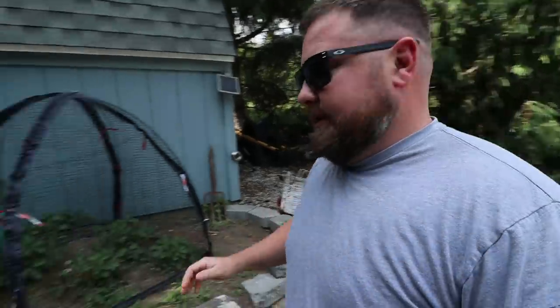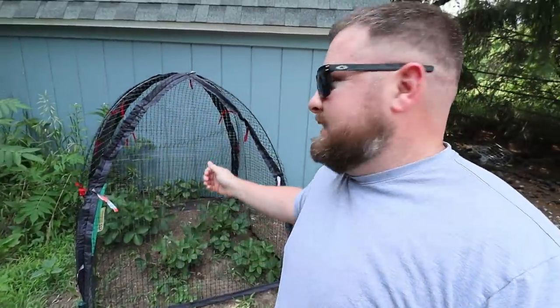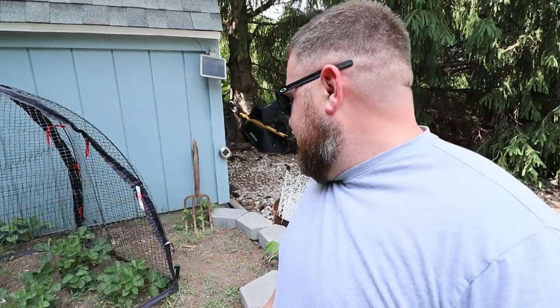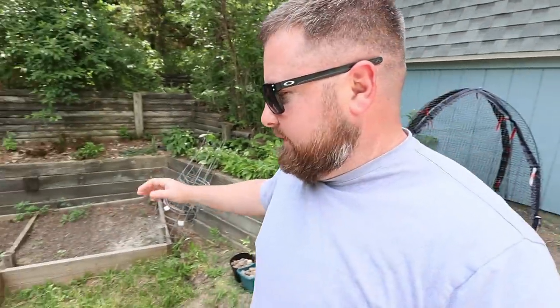I've got some asparagus I need to get planted. I don't know where I'm going to put it because it has to be long term — somewhere I can take care of it and not mess with it so it can root out. But check out the strawberries, guys! I put a little net around it from the local tractor supply and it's just been kicking butt with no pressure from the rabbits eating things off of it.